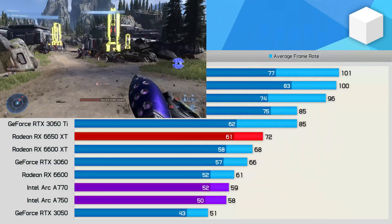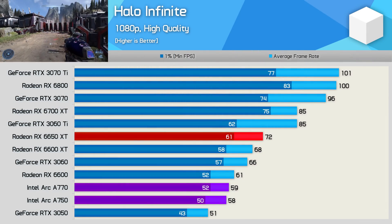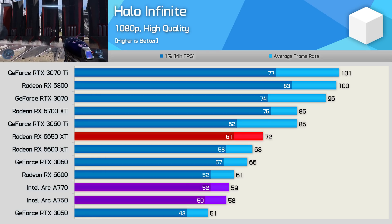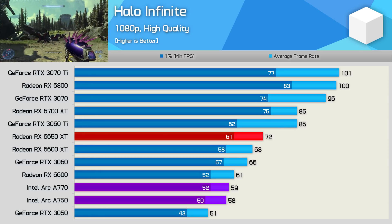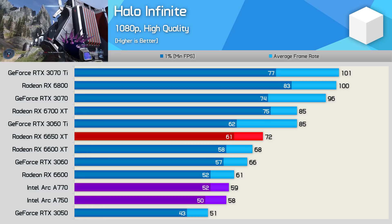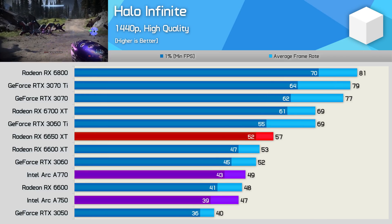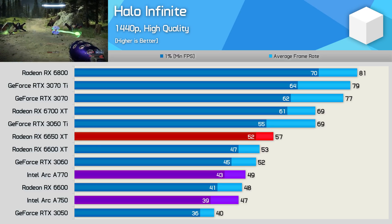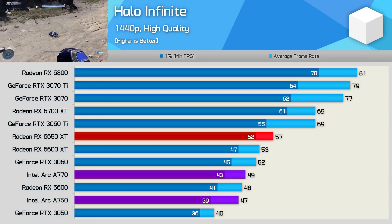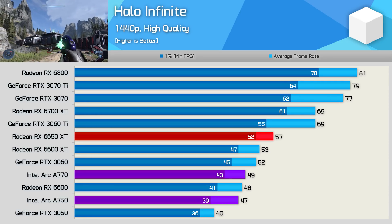Moving on to Halo Infinite, the ARC GPUs deliver pretty sub-optimal performance at 1080p, as both were slower than the RX 6600 and just 16% faster than the RTX 3050 — and 16% over a 3050 is not really a sizeable margin. Sadly even at 1440p the ARC GPUs are massively underwhelming in Halo Infinite, trailing not just the RTX 3060 but also the 6650 XT by quite some margin.